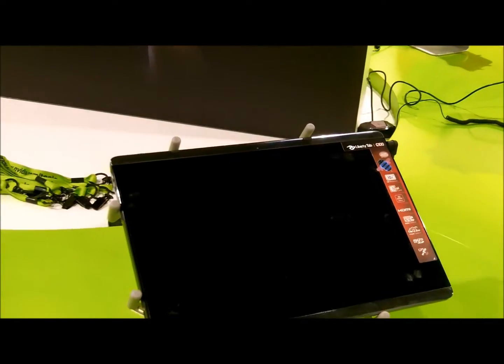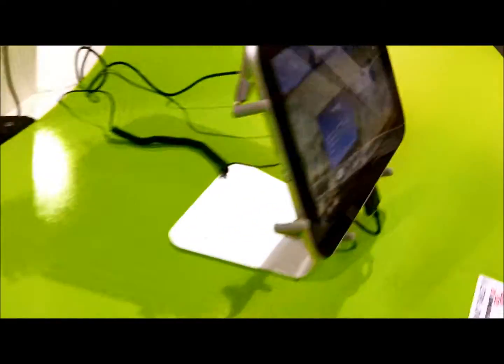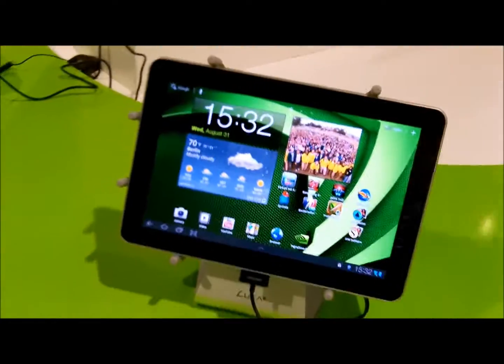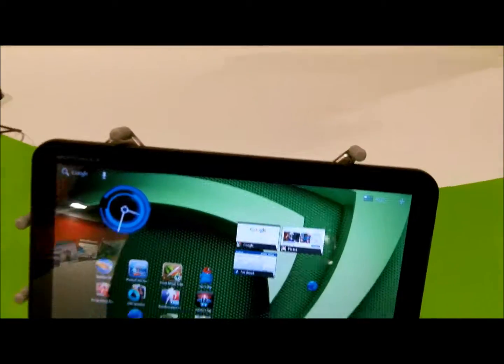I want to show you real quick all the tablets that run the NVIDIA Tegra 2 processor. Here is the Packard Bell Liberty Tab G100, and the next one is the Lenovo Idea Tablet K1 — we already saw that one. The Samsung Galaxy Tab 10.1 is also running the NVIDIA Tegra 2 processor.